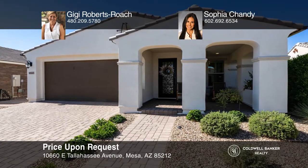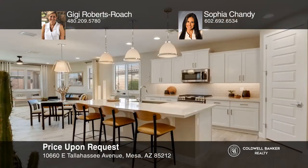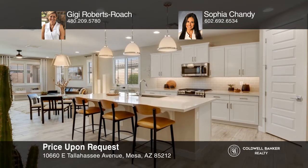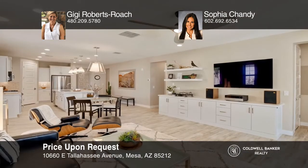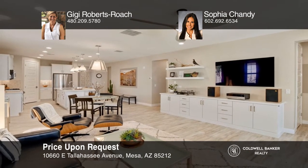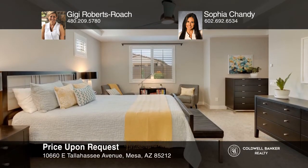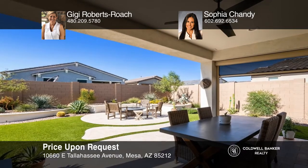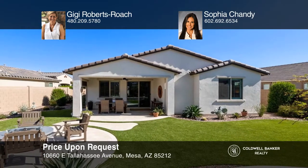Welcome to this highly sought-after Lindy Plan in Encore, an award-winning active adult community. With two bedrooms and two baths, this home is nicely upgraded and shows like a model. This great room plan with a den offers a stunning wrought iron front door, upgraded staggered soft-closed cabinets, quartz counters, and stainless steel appliances. Enjoy an expansive owner's suite and an oversized lot with a lush backyard with a patio and turf. Contact Gigi Roberts Roach and Sophia Chandy for more details.